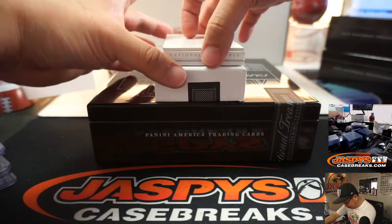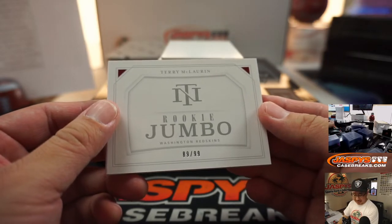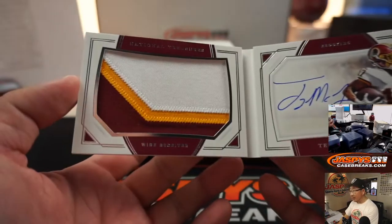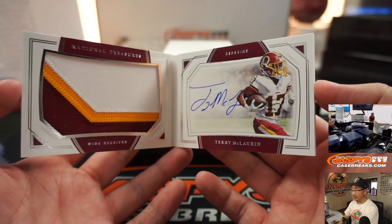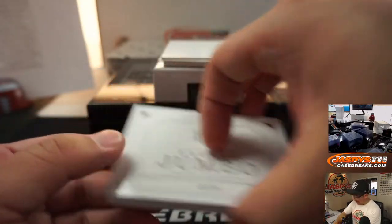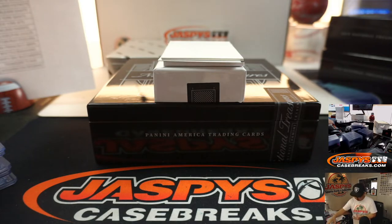I guess I'll just do the book first — a lot going on here. We've got Terry McLaurin, 89 out of 99. Nice patch, nice on-book auto. Washington 9 — Charles S. with Washington 9.